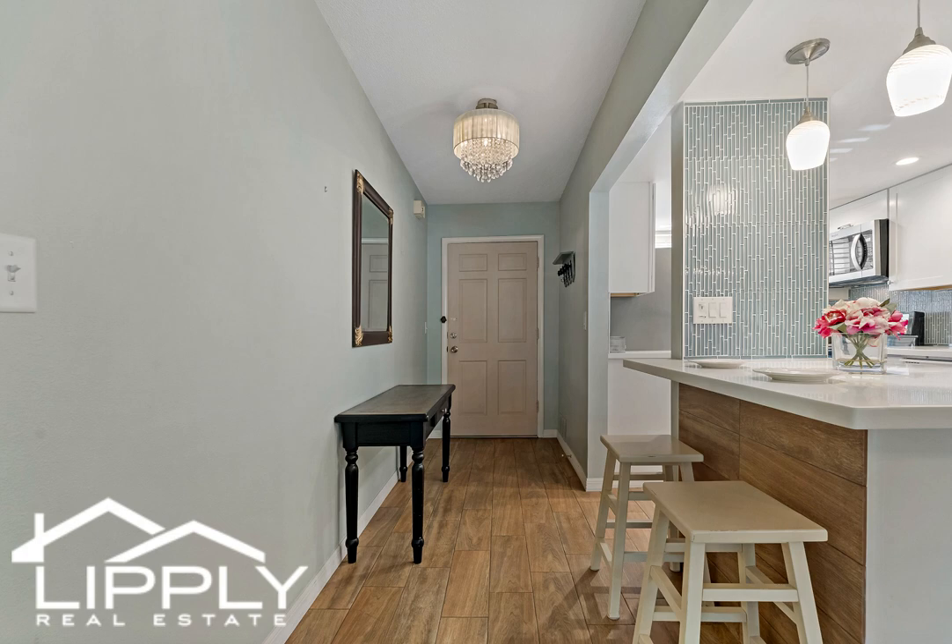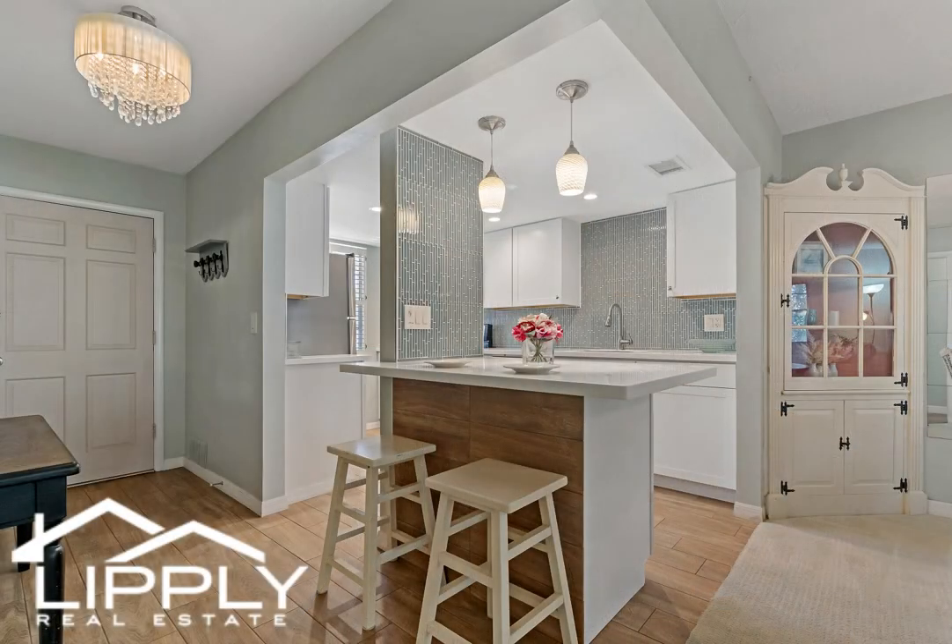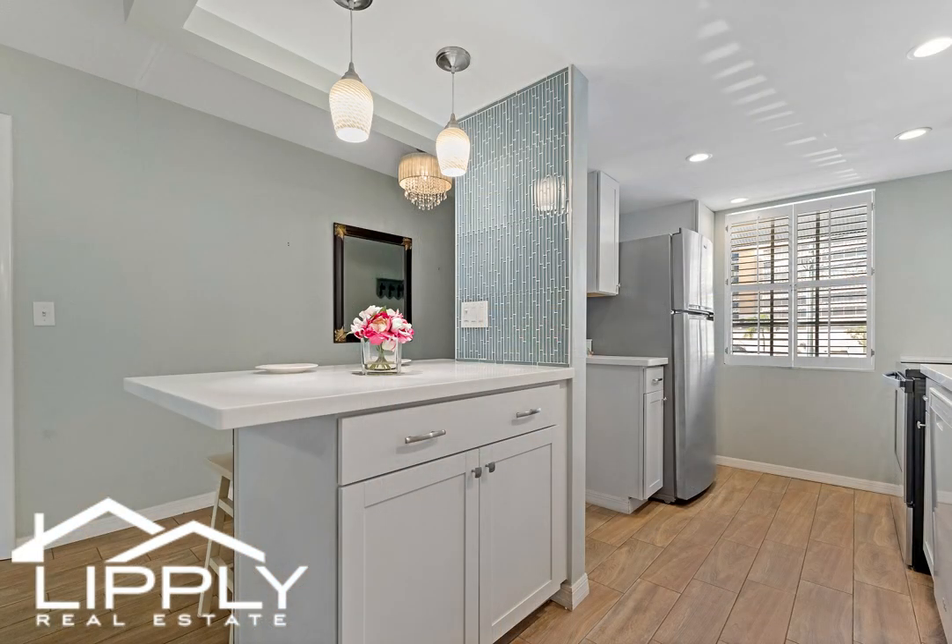The master bedroom has access to the lanai as well, with a peaceful view of the landscape grounds. The second bedroom is ideal for guests or a home office, and there's a nice-sized hall bathroom with updated fixtures.